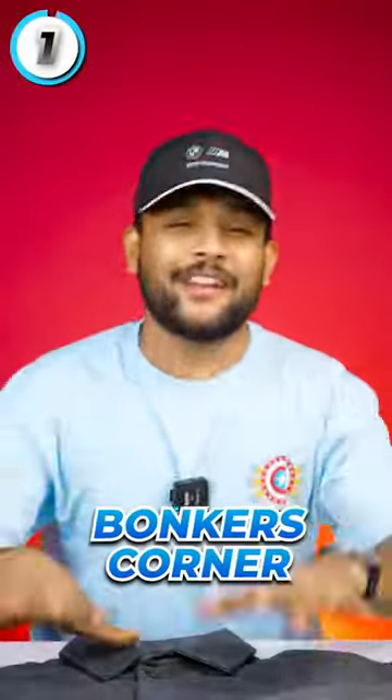Two of my favorite sweatshirts, which you can wear in winter. This sweatshirt is from Bonkers Corner. It's a very simple sweatshirt — you can see dark grey colors.